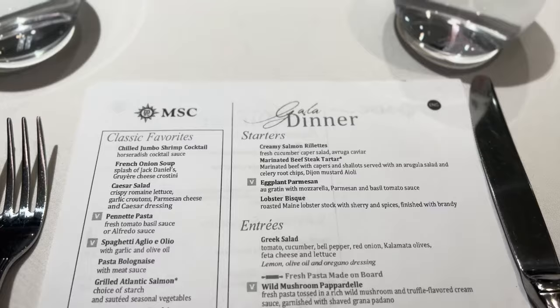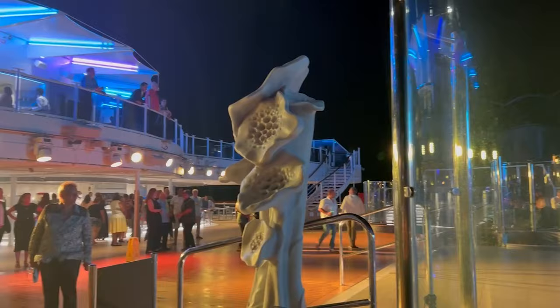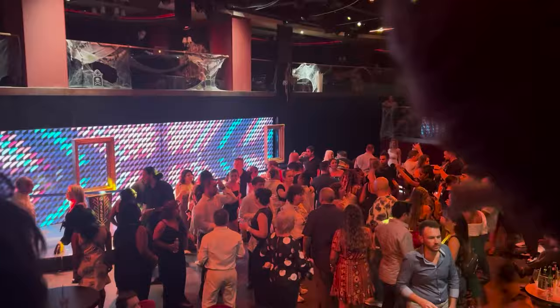We are now at the infinity pool that is all the way at the back of the ship, and the view here is absolutely beautiful. You can see all the ocean, miles and miles and miles away. The only thing I did not like is they don't allow you to have drinks up here, so we had to chug our drinks before we made it up the stairs. But it is absolutely beautiful here — look at these views.